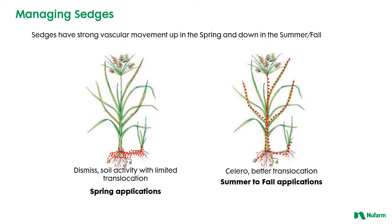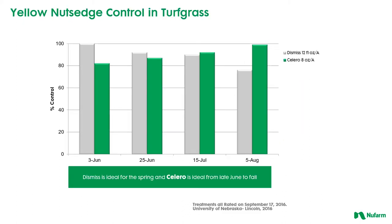Something like sulfentrazone is more active at the soil level rather than being applied to the foliage and moving down — it's more of a contact type with limited translocation. Wherever it comes in contact it works well there, but it doesn't always move effectively down into the tubers to get good long-term control. That's where a product like Solero is much more effective when you're trying to make applications to larger plants, where you can take advantage of that translocation down to the roots and get complete control of these plants.